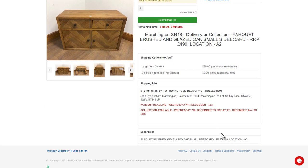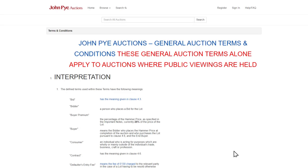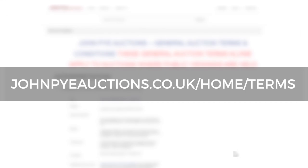By placing a bid, you are agreeing to our auction terms and conditions, which can be found on our website.